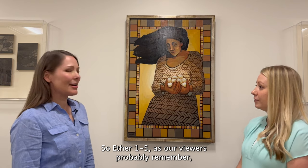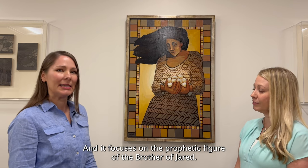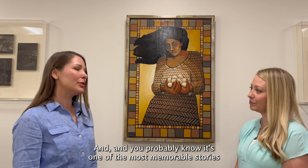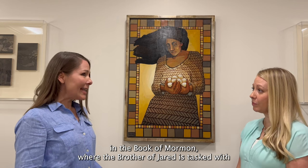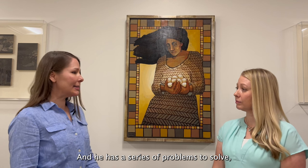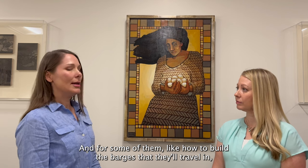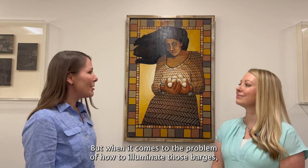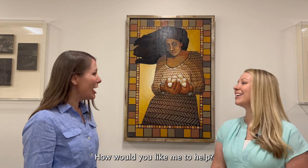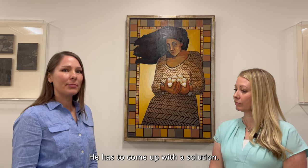Ether 1 through 5 tell the story of the Jaredite migration from the Old World to the New World, and it focuses on the prophetic figure of the brother of Jared. It's one of the most memorable stories in the Book of Mormon, where the brother of Jared is tasked with preparing his people for a dangerous sea voyage. He has a series of problems to solve. For some of them, like how to build the barges, the Lord gives him the answer. But when it comes to how to illuminate those barges, the Lord says, what would you like me to do? And so the brother of Jared has to come up with a solution using his own ingenuity and skills.